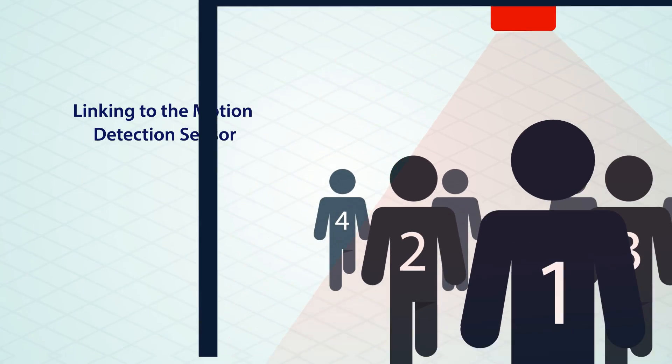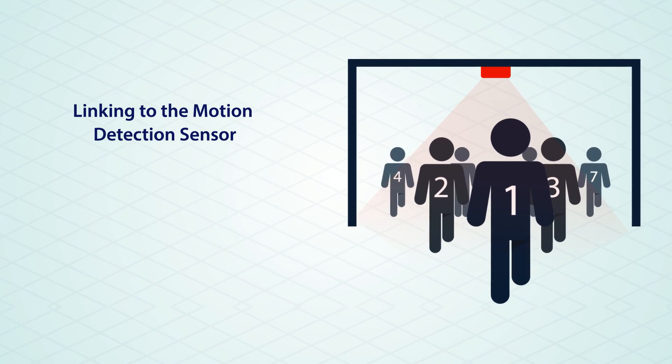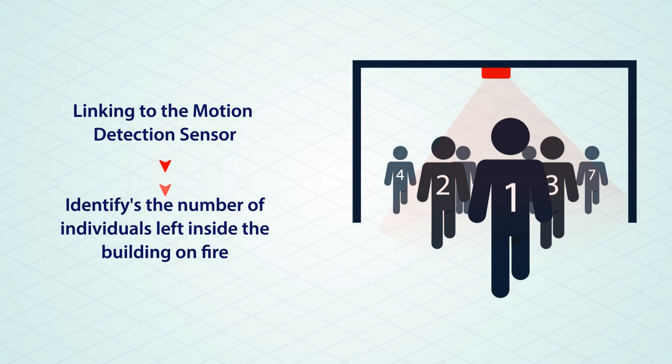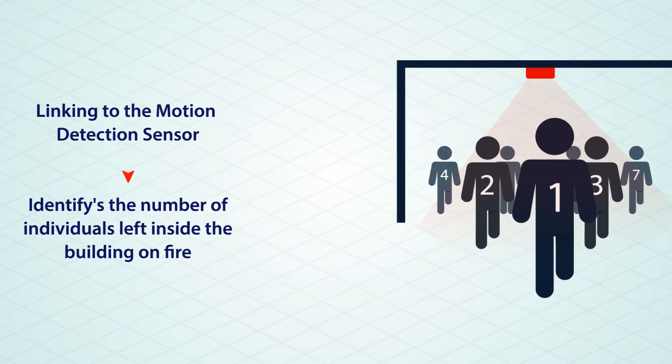This system also enables you, through linking to the motion detector sensor and people counting system, to identify the movement of people during the evacuation and provide information on the number of individuals left inside the building on fire.